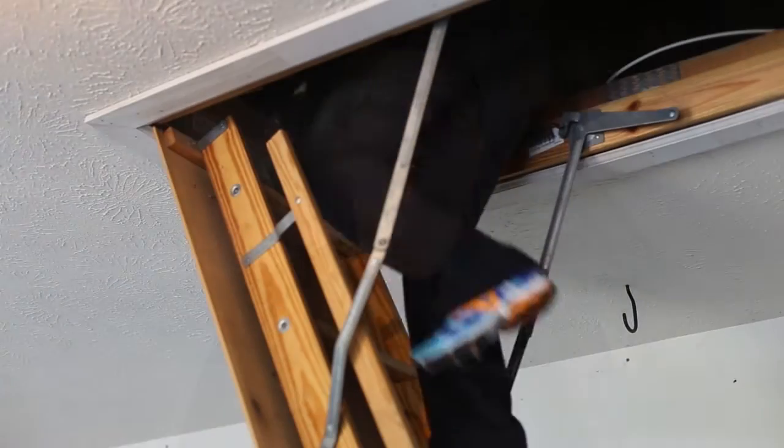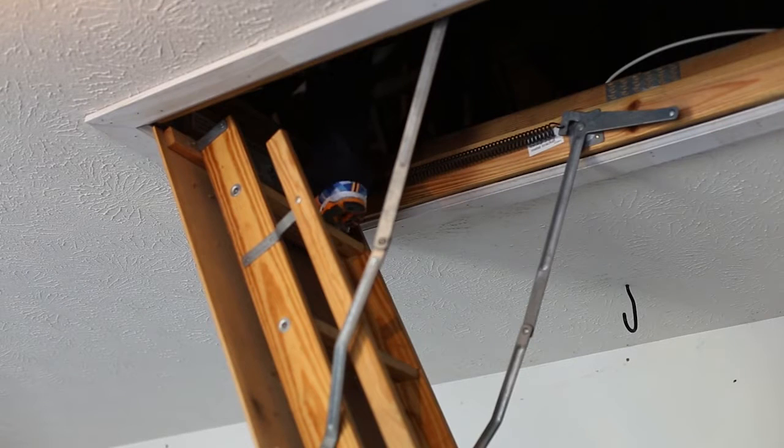We will make efforts to access attics and crawl spaces, except where access is hindered by personal belongings, entries are too small, or there is simply not enough space or other factors that affect the safety of your inspector.